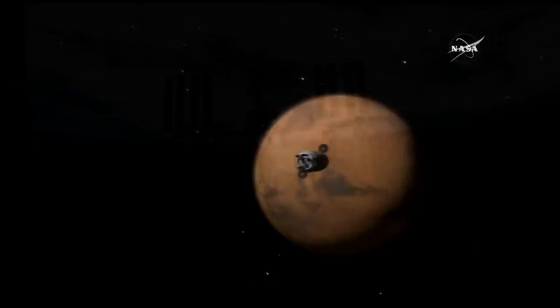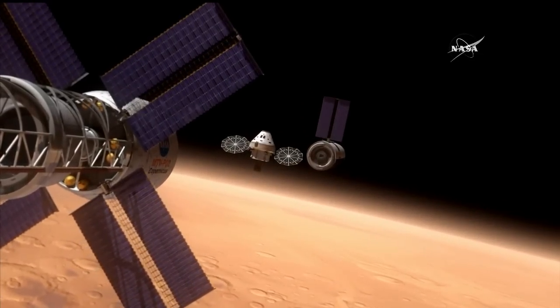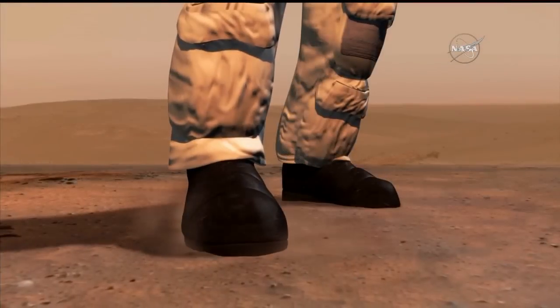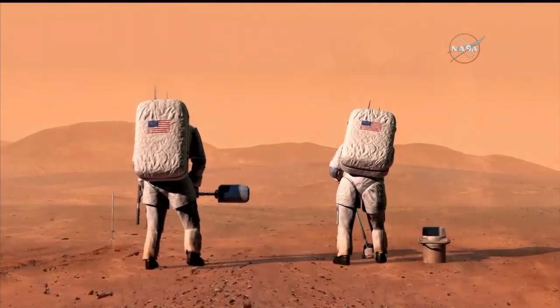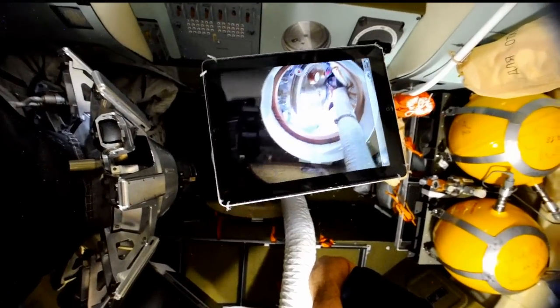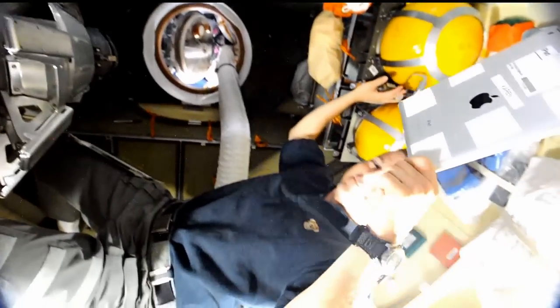We're trying to assess the habitability of the International Space Station — how people interact with their environment when they're living and working. We want to get information about how they're interacting with the space station now so that we can feed it forward into the design of future space vehicles. We're looking at longer-duration flights in the future, so it's more important to make sure we get all of the little details right. We're asking people to use things like an iPad application and videos to document the way they're interacting with their environment, starting with the one-year ISS mission.